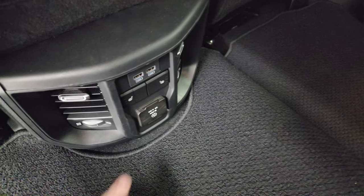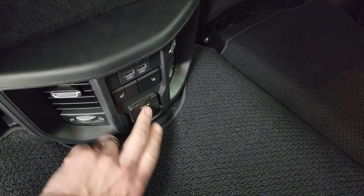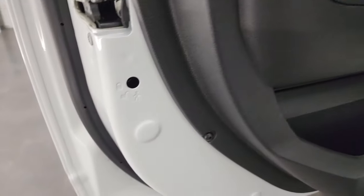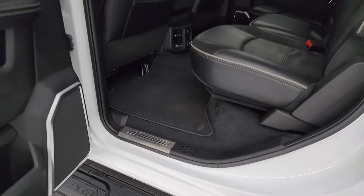Over here are your heated seat buttons, two USBs, and a 115-volt 400-watt plug-in. You also get the power slide rear window with built-in rear defrost, child safety locks on the back doors, and the insides and bottoms of the doors all look fantastic — very clean truck.